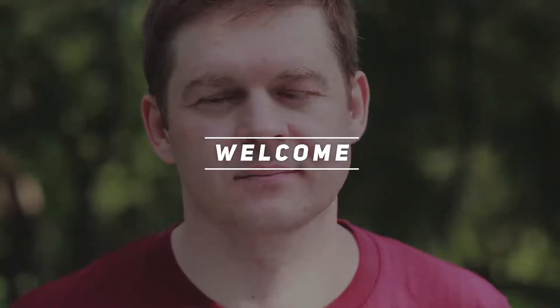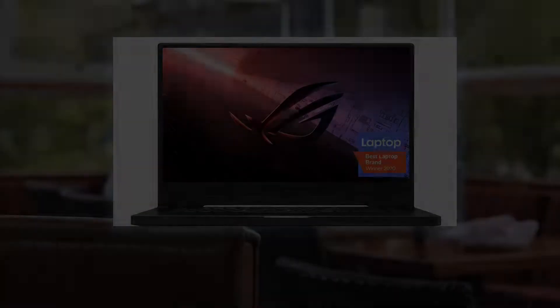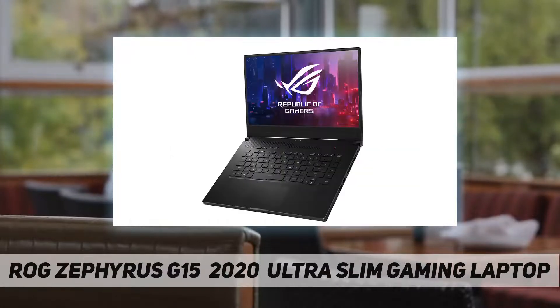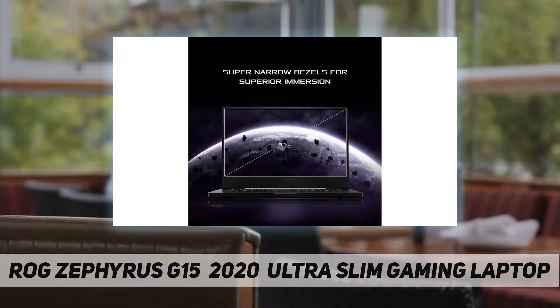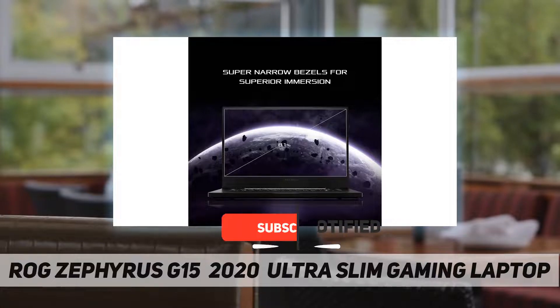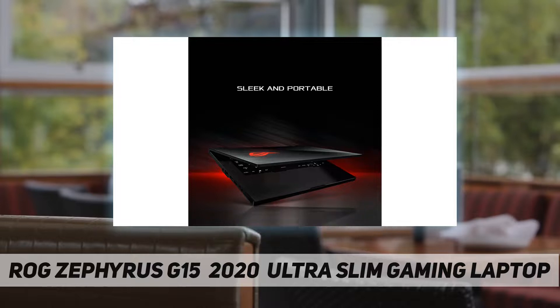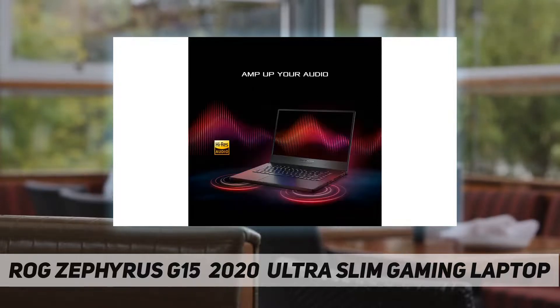Hey, welcome back to my channel. ROG Zephyrus G15 ultra slim gaming laptop — NVIDIA GeForce RTX 2060, 6 gigabytes GDDR6 with ROG Boost, AMD Ryzen 7 4800HS processor, 15.6-inch 240Hz 3-millisecond IPS-type Full HD Pantone validated display.